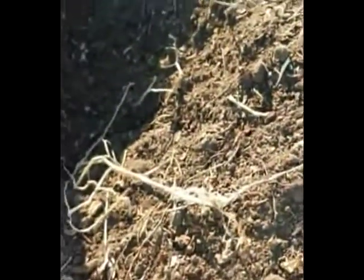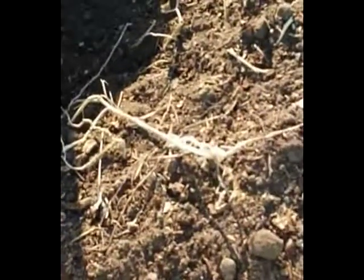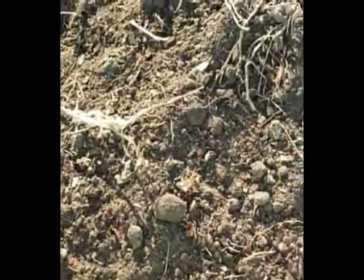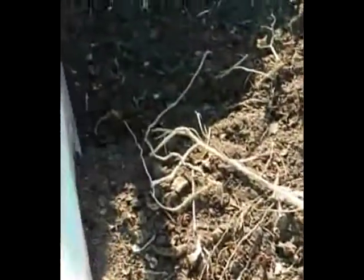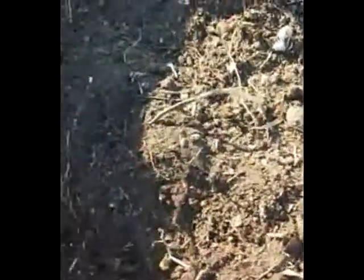Coming over here, this is where I had my tomatoes planted, but I pulled them all out. This is the dirt that I've been using from these beds — they're layered, make-your-own-dirt kind of a thing. And that's what I've been using in my greenhouse to plant everything — it's just been really wonderful.